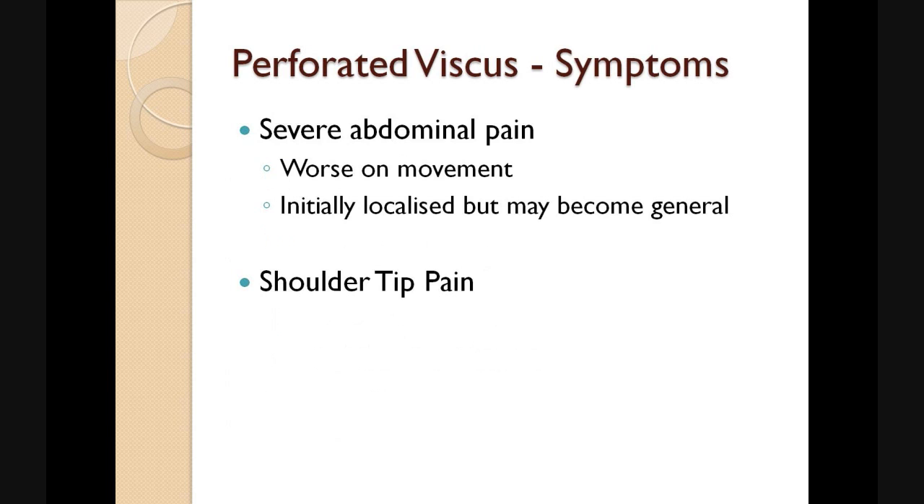Patients typically complain of severe abdominal pain which is worse on movement. You often find that the patient is lying flat on the bed and is refusing to move. The pain may initially have been localised and then has become more general as the peritonitis has developed. Patients may also complain of shoulder tip pain due to the irritation of the phrenic nerve supplying the diaphragm.